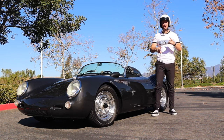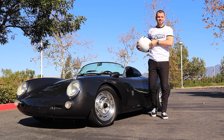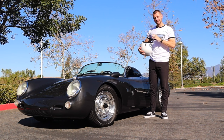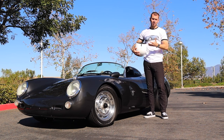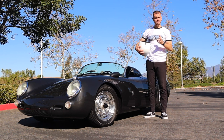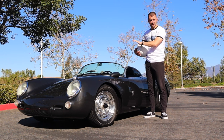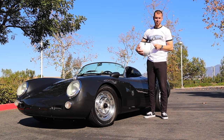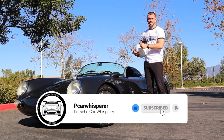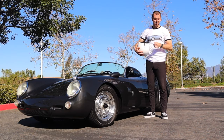Welcome back to another Porsche Car Whisperer video. Today is a super special day as we're going to be filming my favorite Porsche of all time, the 550 Spyder. Today we're going to discuss some of the history of the 550 Spyder, the differences between a 550 Spyder replica — as this car is — and the real thing, and who are some of the builders here in the United States that you can go to to have one of these built.